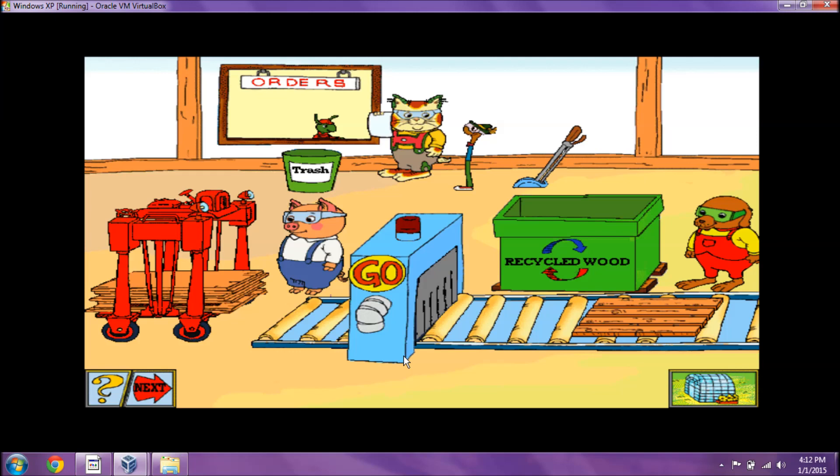How many pieces do we need? Another order! This one is for one-fourth of this board. That's right!